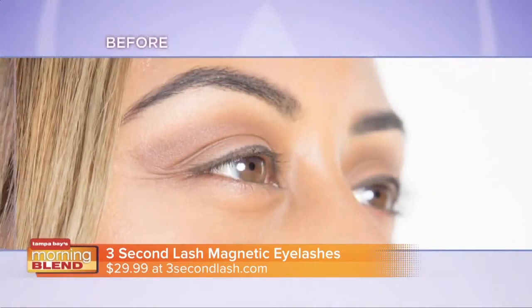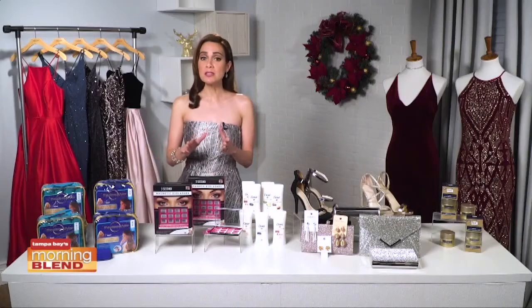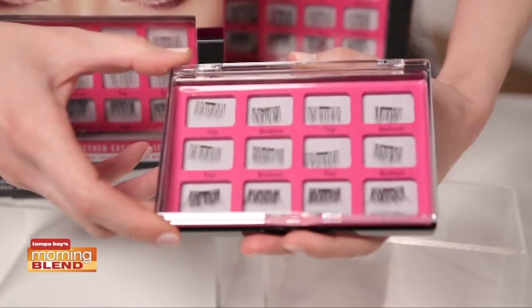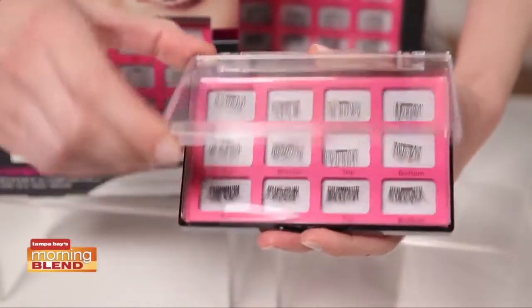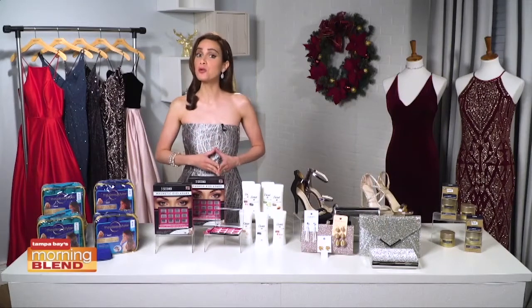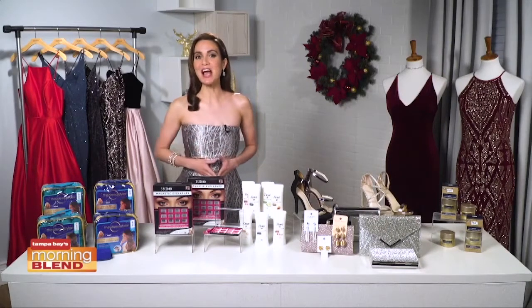Three-Second Lash magnetic eyelashes are false accent lashes that sandwich your natural top lash in seconds, giving you elongated, flirty lashes. It comes with three sets of accent lashes — two natural sets and one bold set — and includes a magnetic storage case. They're reusable, lightweight for all-day wear, and affordable at under $30. Visit threesecondlash.com.